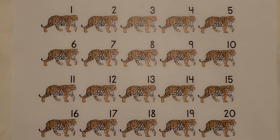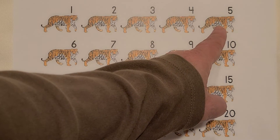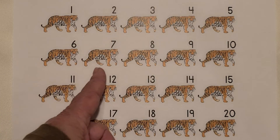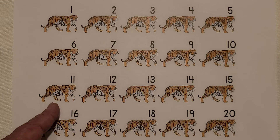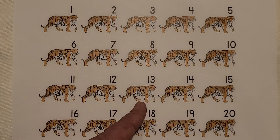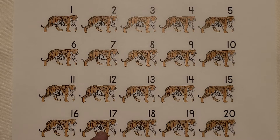I see tigers. Count them with me. 1, 2, 3, 4, 5, 6, 7, 8, 9, 10, 11, 12, 13, 14, 15, 16, 17, 18, 19, 20. 20 tigers.